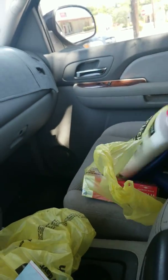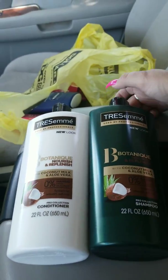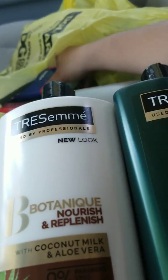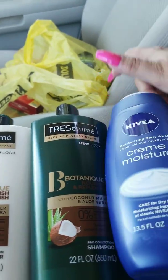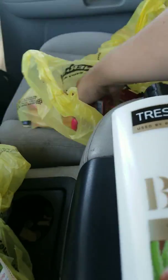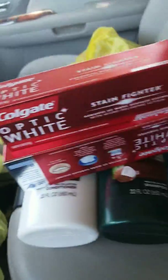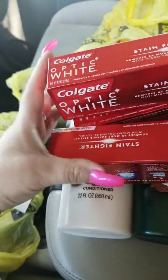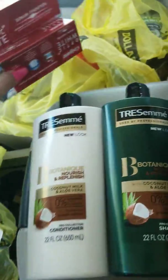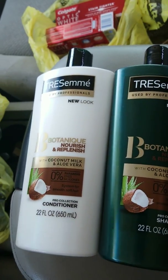The second transaction includes two of the Tresemme shampoos by Professionals, two of the Nivea body washes, and three of the Stain Fighter toothpaste. I did use the $2 off coupon for the Stain Fighters.